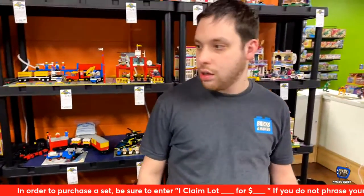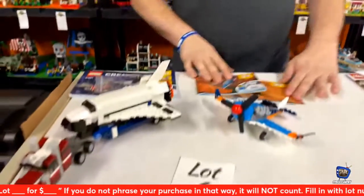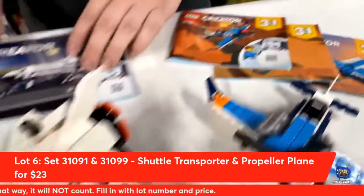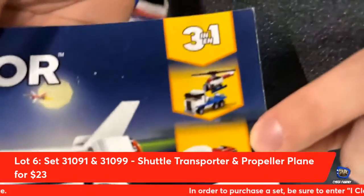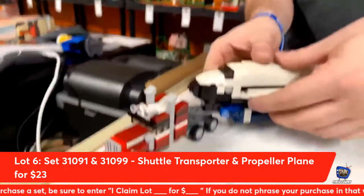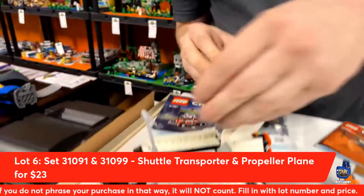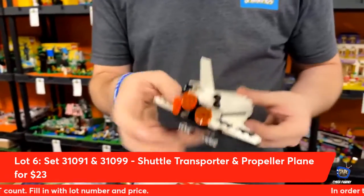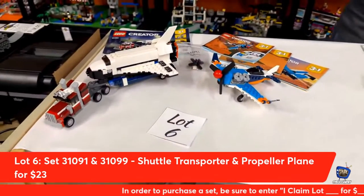Lot number six from Creator 3-in-1. We have a duo set: this 3-in-1 plane that could be a helicopter and a jet, or you can get this 3-in-1 rocket semi-carrier, which also could be a little camper and a flatbed. What's cool too is this opens up and there's a little bitty satellite in here. The shuttle comes off and it can launch all sorts of stuff — it's on wheels. Tonight you can go home with both of these sets for $23.